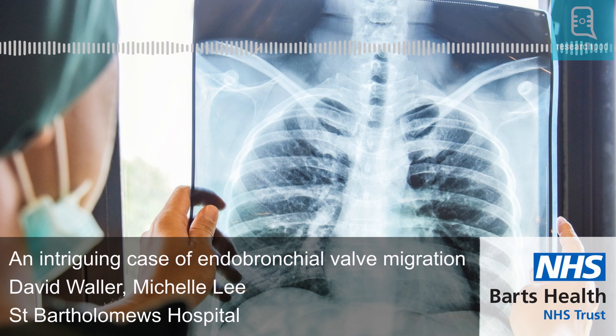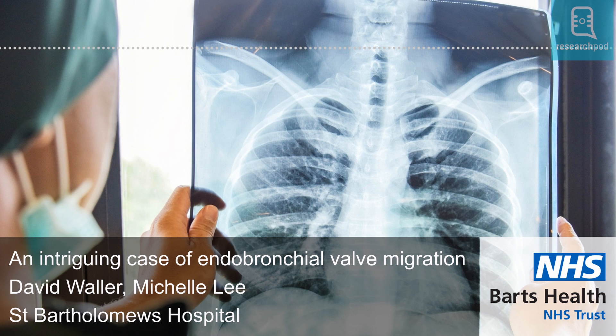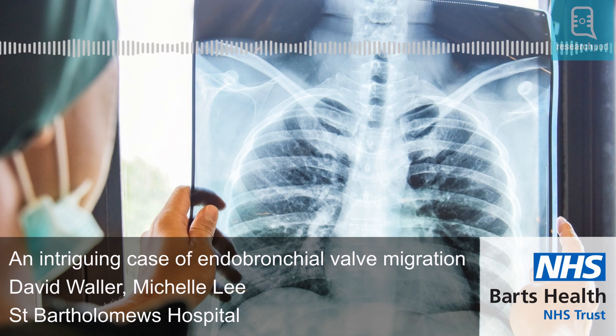Hello and welcome to ResearchPod. Thank you for listening and joining us today. In this episode, we'll talk about the work of Mr. David Waller, a consultant surgeon at the Department of Thoracic Surgery at St. Bartholomew's Hospital, London, who routinely deals with complex cases of lung surgery, and Miss Michelle Lee, who is his surgical trainee.